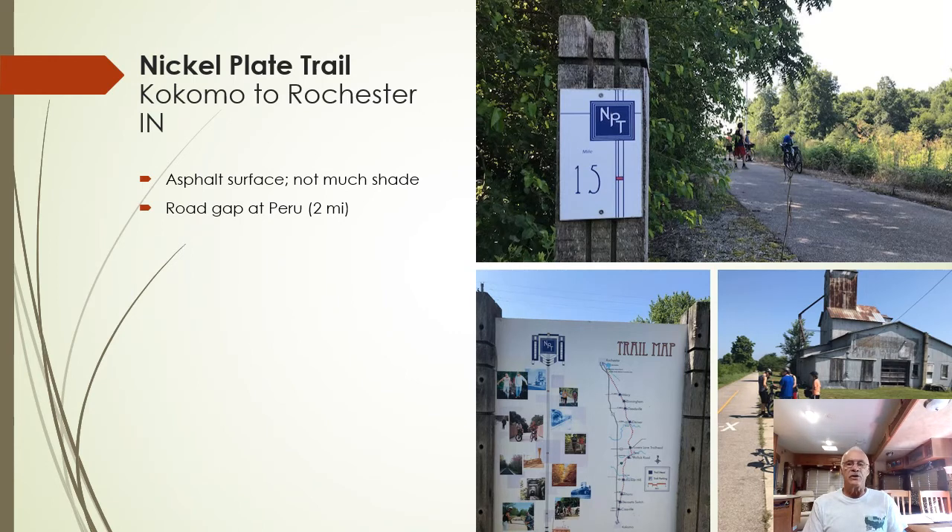The Nickel Plate Trail is 37 miles long and runs from Kokomo, Indiana to Rochester, Indiana. Looking at the trail map, Kokomo is at the bottom and Rochester at the top, with Peru about in the middle. At Peru there's an approximate two-mile gap with no trail — you need to follow streets to connect to the trail and continue on to Rochester. In the future, the Great American Rail Trail will come from Converse and continue west to Bunker Hill, which is south of Peru on the Nickel Plate Trail. The trail is all asphalt but fairly open, with not a lot of shade.